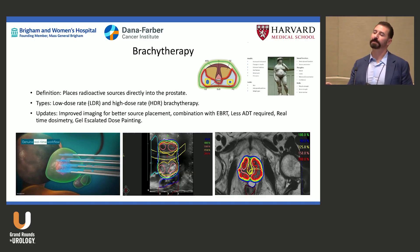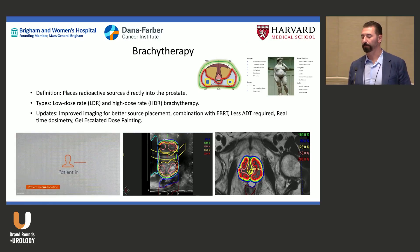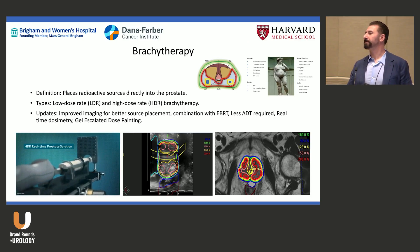The FLAME trial on external beam radiation shows that delivering more dose to the dominant nodule yields a higher probability of cure and fewer local recurrences. With brachytherapy, you can also avoid androgen deprivation therapy. Research shows ADT duration for higher-risk men can be six months; for intermediate-risk men, three months — not two years.